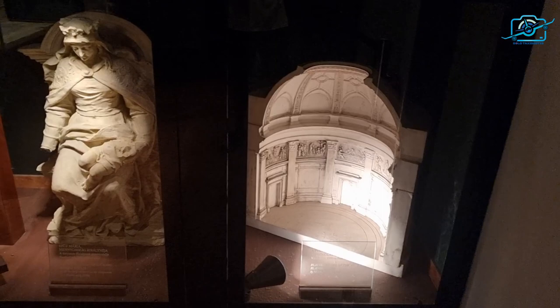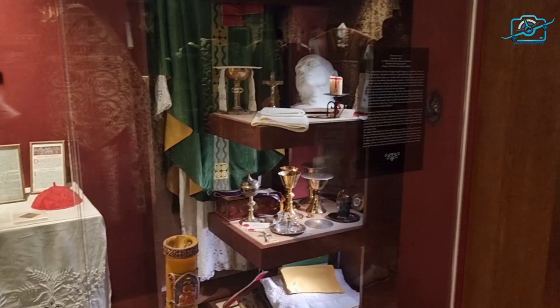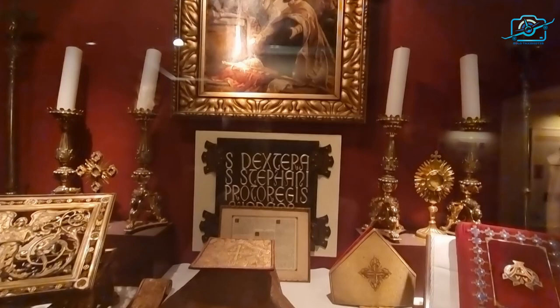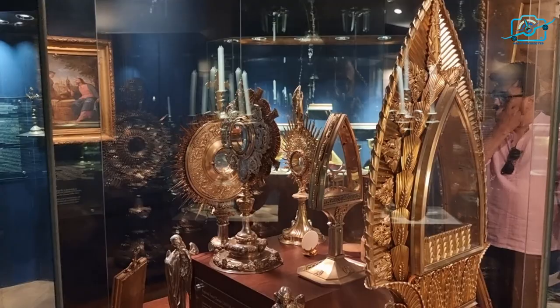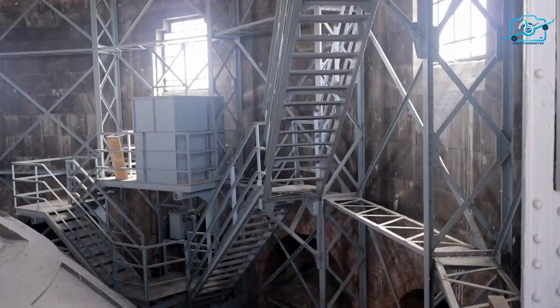St. Stephen's Basilica houses a fascinating museum that complements the spiritual experience and offers visitors an opportunity to delve deeper into the history and culture of the Basilica in Hungary. The museum exhibits a collection of religious artifacts, historical items, and treasures associated with the Basilica and Hungary's rich religious heritage.